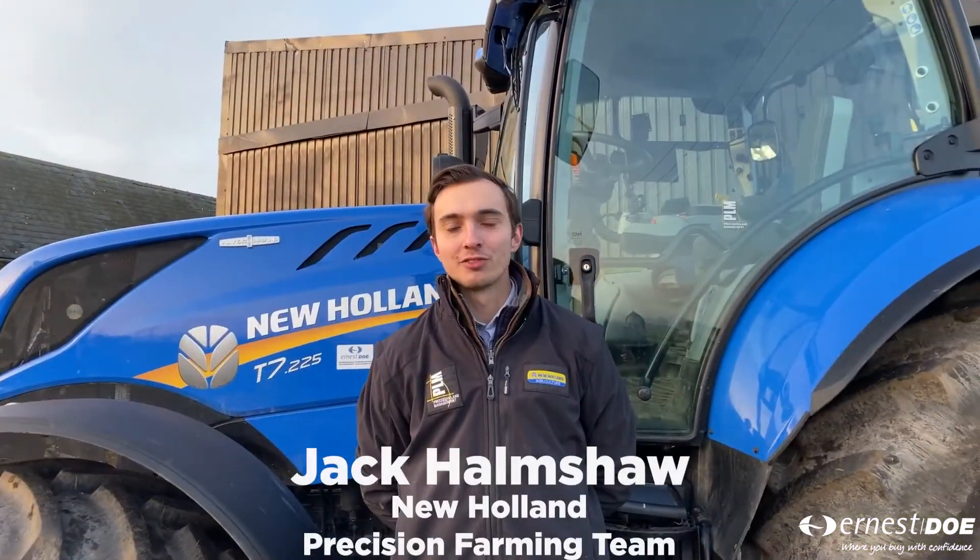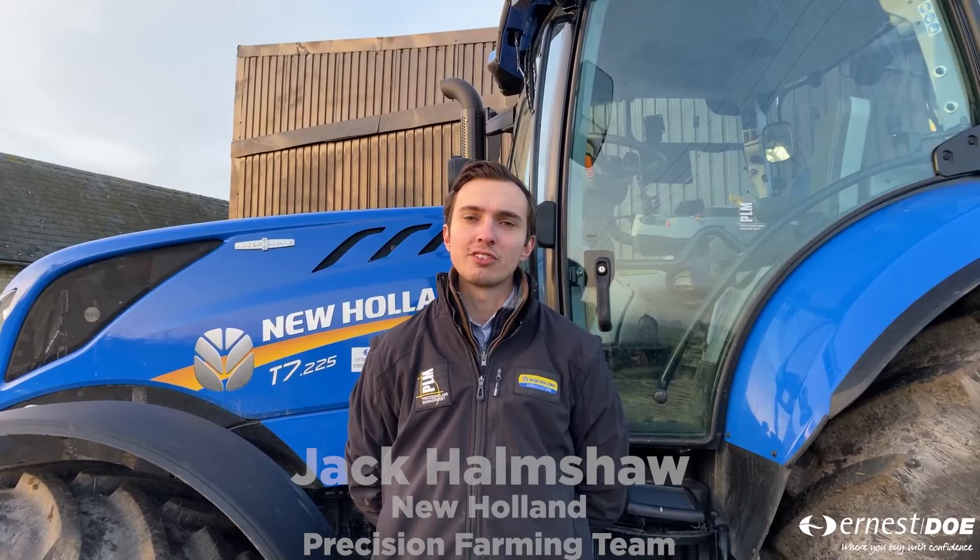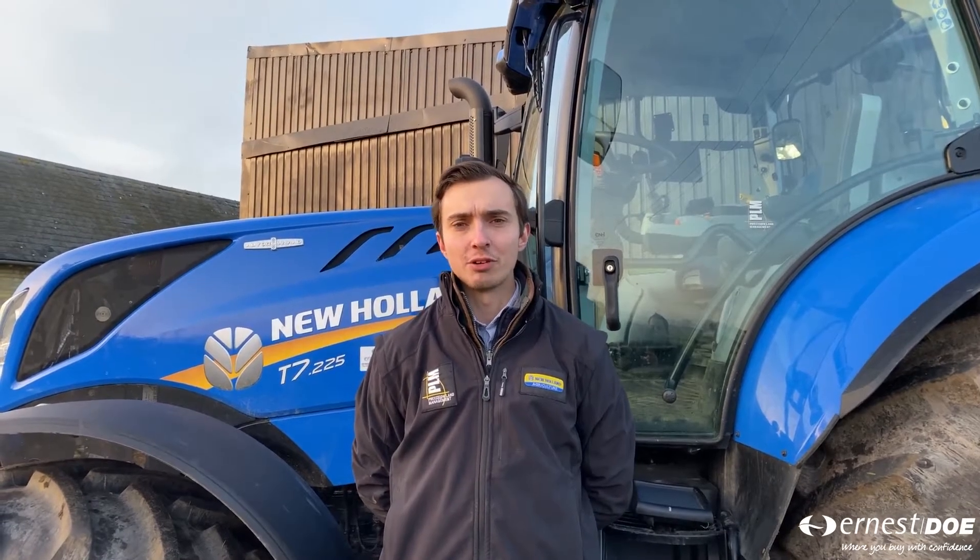Welcome to the Doe's Virtual Show. My name is Jack and I work for New Holland as part of the Precision Farming team. We're going to give you a run-through of all the products that we offer.